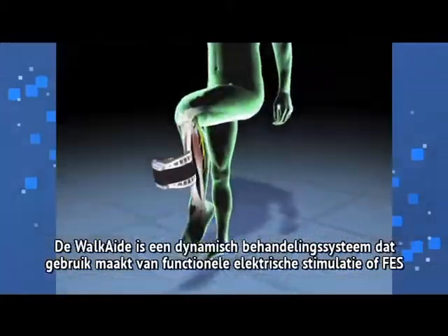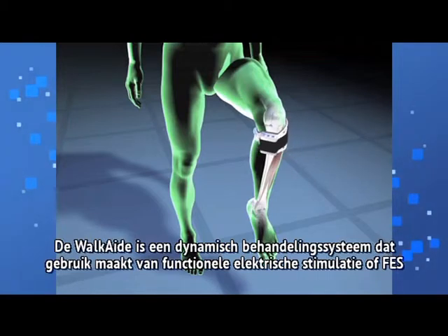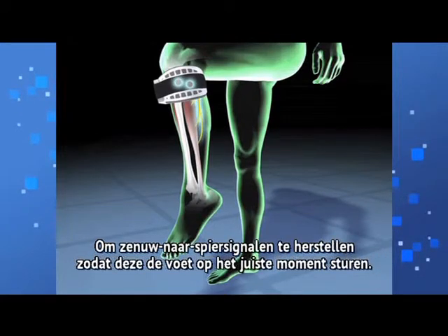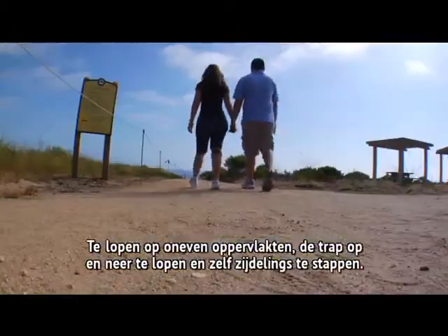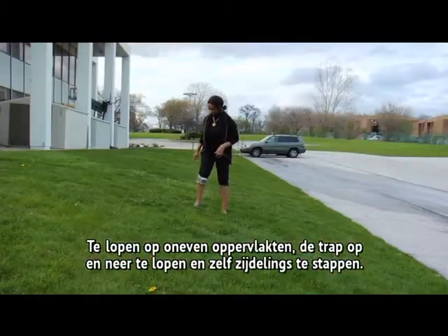The Walk Aid is a dynamic treatment system that uses functional electrical stimulation, or FES, to restore nerve-to-muscle signals, prompting the foot to lift at the appropriate time. Walk Aid enables more efficient walking for longer distances, on uneven surfaces, up and down stairs, and even sidestepping.